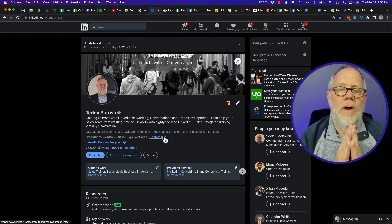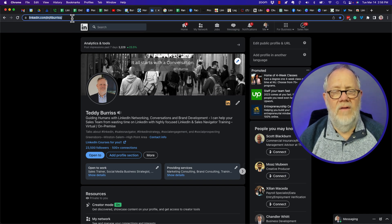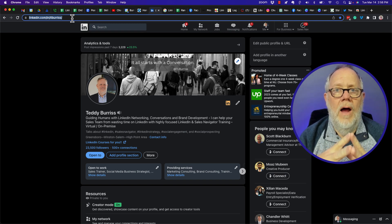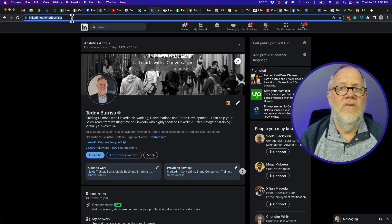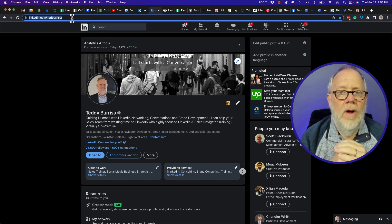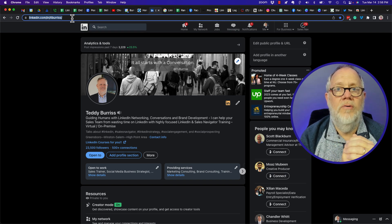The next thing you need to do is get your LinkedIn profile URL out on as many websites as you can. In my case, it's LinkedIn.com/in/TLBurris. Put it on your blog, different posts and pages of your blog, maybe on your Facebook. If other people have interviewed you, make sure your LinkedIn profile URL is included in your bio wherever your bio gets shared.